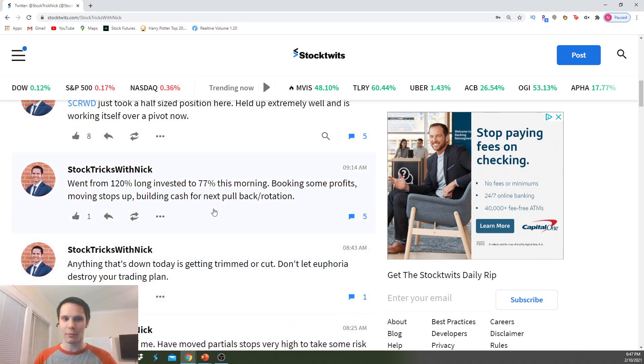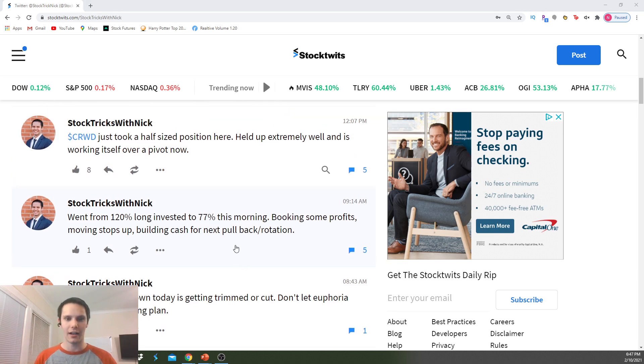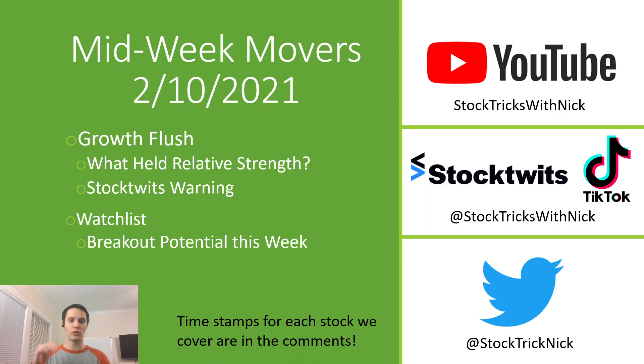I went from 120% long invested to 77%, doing a lot of trimming during the first half hour — selling into strength, moving some stops to my entry or even higher on some partial positions. Because if the market pulls back, I want to lock in some profit, build up a cash position for some new positions in a couple days or weeks, whenever we build out a base and get going again. That's how I trade. I always trade risk first. Once the market starts pulling back or shows signs of pulling back, I'm selling into strength and protecting my initial capital.